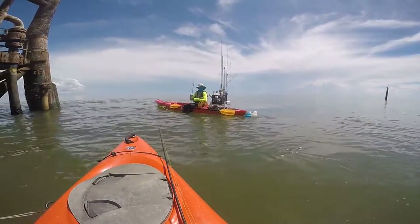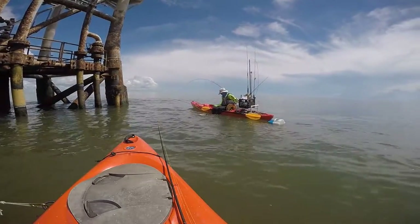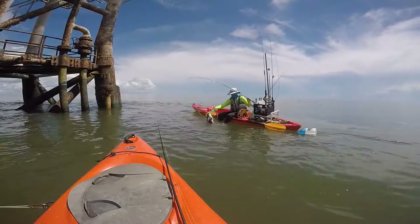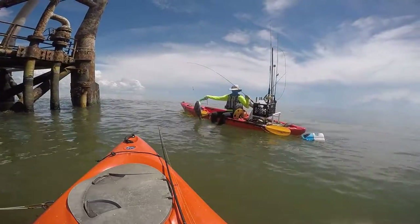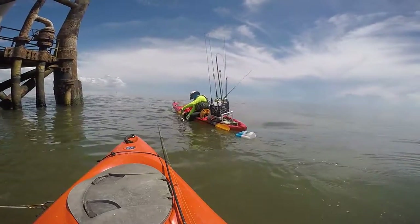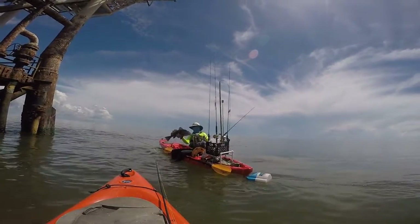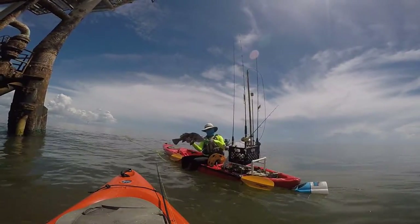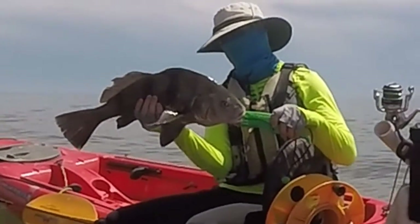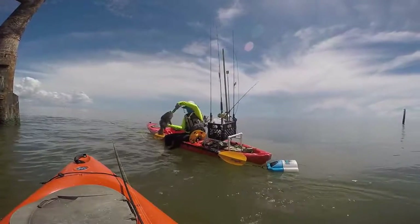Kyle was still trying to catch some bait off the bottom with squid he had. I was using fish bites on a dual rig setup, and Kyle had a single hook setup. Lo and behold, off the bottom on squid — what does it bring up? A nice, nice sized black drum. Got it off the hook, paddled over and shot some quick video of it — actually a really nice drum. Got him released back in the water and went back to fishing.